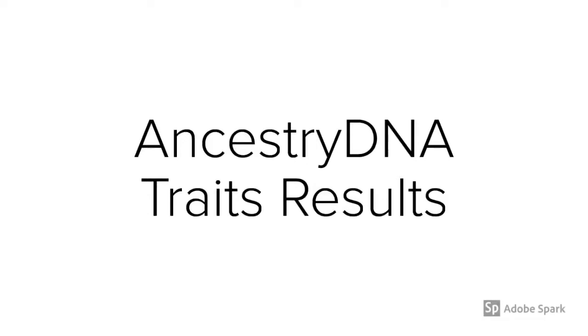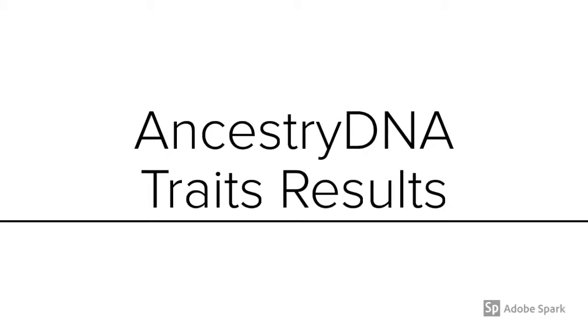Hey there again, Erica Swarthy Daisy. Quick video on AncestryDNA's new feature for 2018 and it's their traits results. For $9.99, AncestryDNA allows you to use their app to pay through your iTunes to access additional features such as trait features. We'll take a look at some of those trait categories.